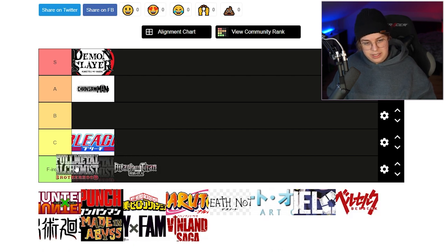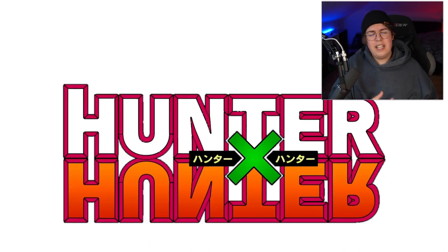As much as it's an S-tier anime, Fullmetal Alchemist belongs in the F tier, along with Attack on Titan. I'm sorry, I know I'm harsh.